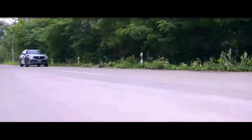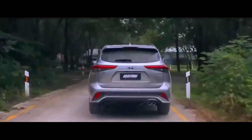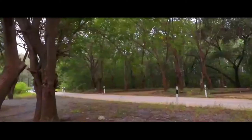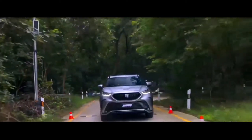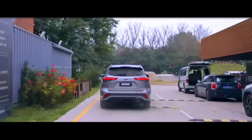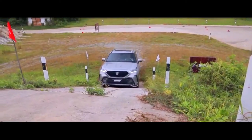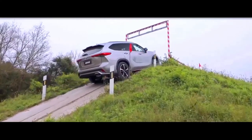Toyota Crown Kluger 2022: evolution from a stylish sedan to a bright crossover. The Shanghai Motor Show has pleased the automotive public with several interesting novelties. In particular, the Toyota company has shown the Toyota Crown Kluger 2022 model year. Despite the name, the car is not directly related to the brand's premium sedan — it is a crossover: bright, practical, and capable of solving many problems.